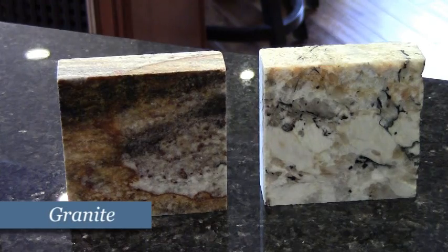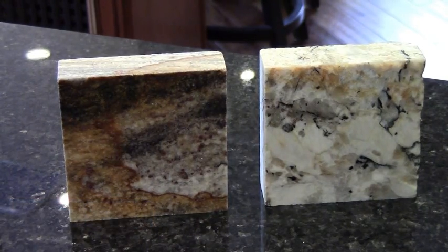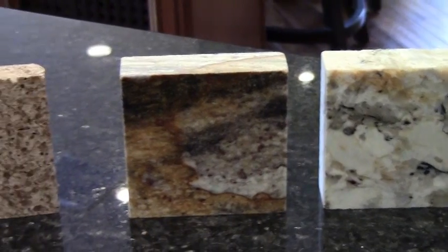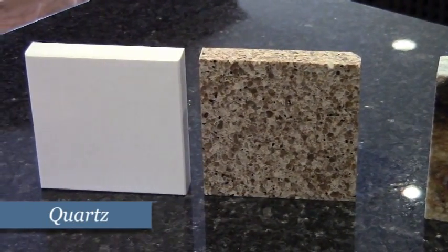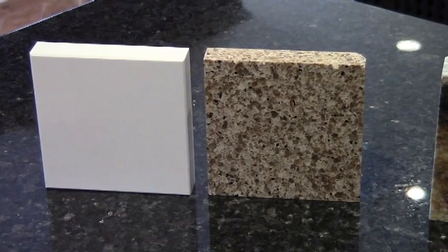When talking about the look, granite has a lot of personality because it has natural movement and variation. Each piece of granite is unique. Quartz is pretty consistent in color and pattern, whereas granite always has some kind of speckling or swirls going on.